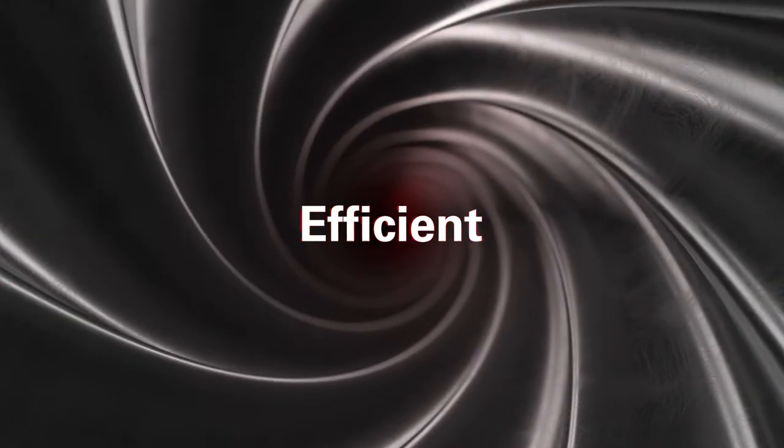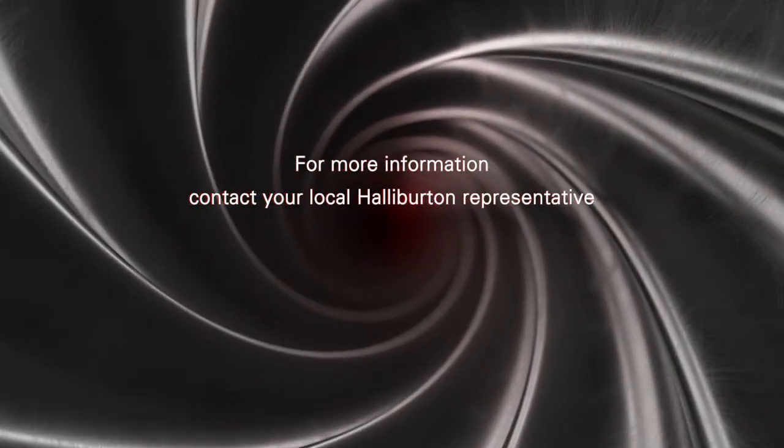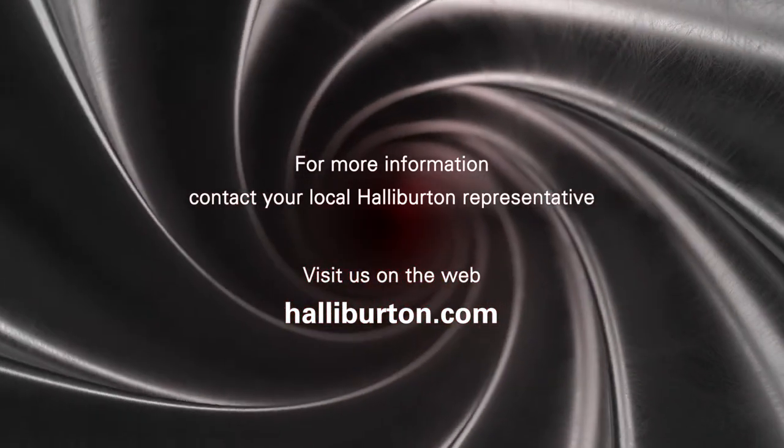Nitro Force. Efficient. Reliable. Results. For more information, contact your local Halliburton representative or visit us on the web at Halliburton.com.